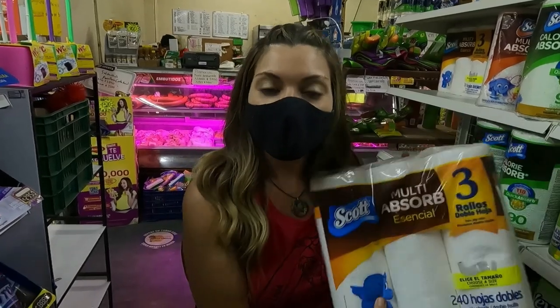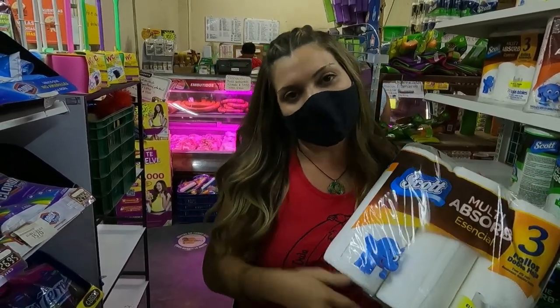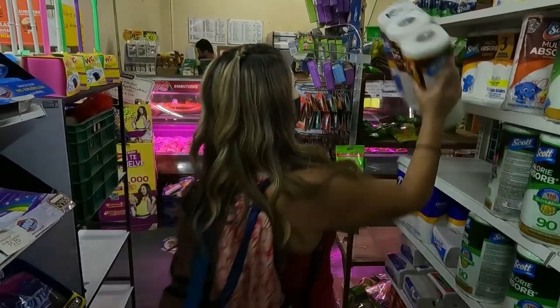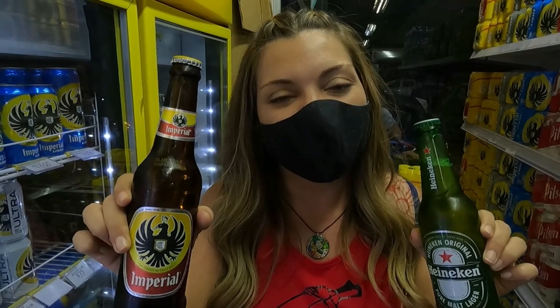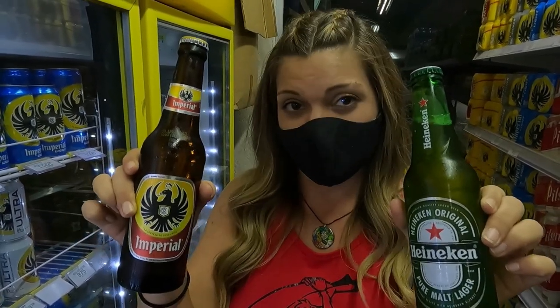We just made it to the paper towel section and there's not a lot to choose from over here. They don't even have prices on these paper towels, so I'm not even sure how much they cost — but that's kind of one of the things that you deal with here in Costa Rica. Sometimes stuff has prices, sometimes it doesn't. We have made it to the beer section here in the mini Super and finally the Costa Rican beer is less expensive than the imported beer. This Heineken costs about 1,200 colones and this Imperial is only about 800 colones.